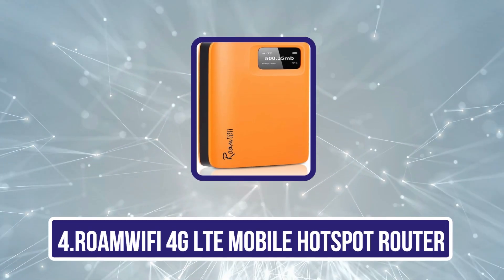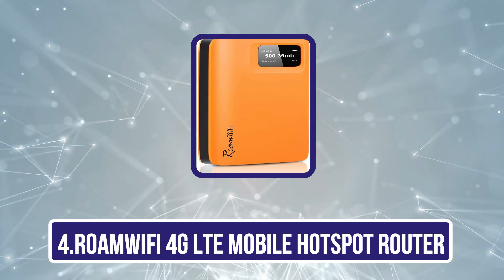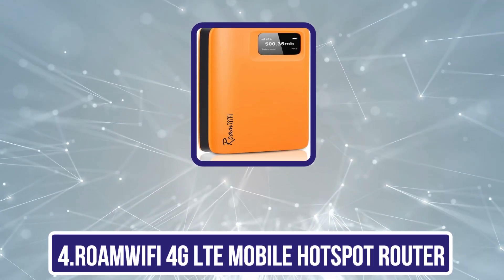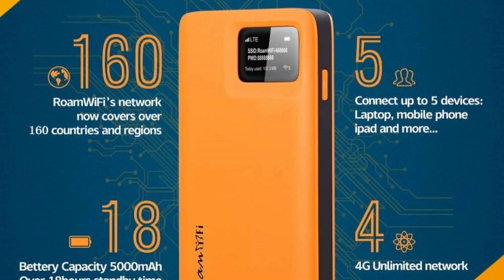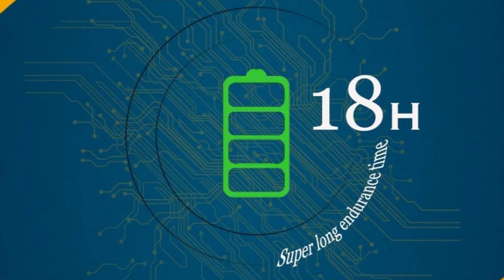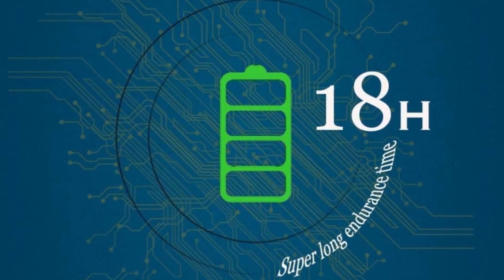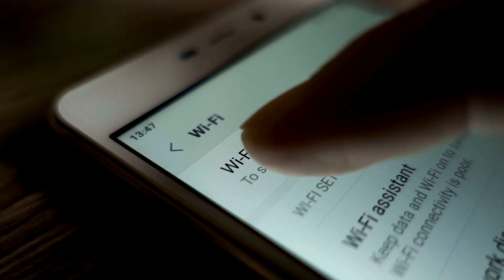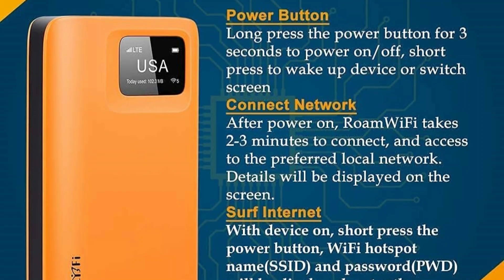Number 4 is the Roam Wi-Fi 4G LTE Mobile Hotspot Router. This device delivers a surprising amount of power and flexibility inside an affordable package. It's priced under $200, and a variety of data plans are available at all price points, ranging from a $3 day pass to a $299 90-day pass. No SIM card is needed, and the device works in more than 160 countries. The 18 hours of battery life outperforms every other battery-powered hotspot on this list.